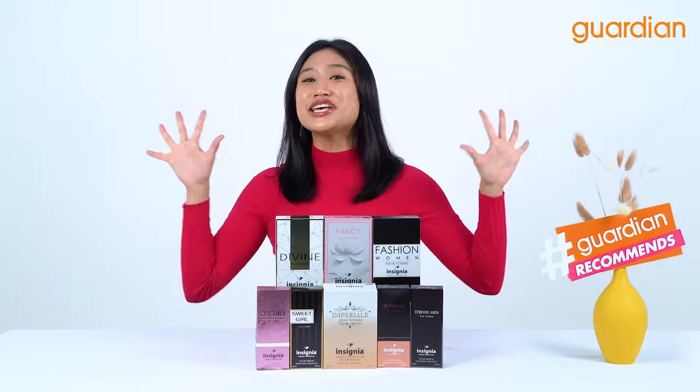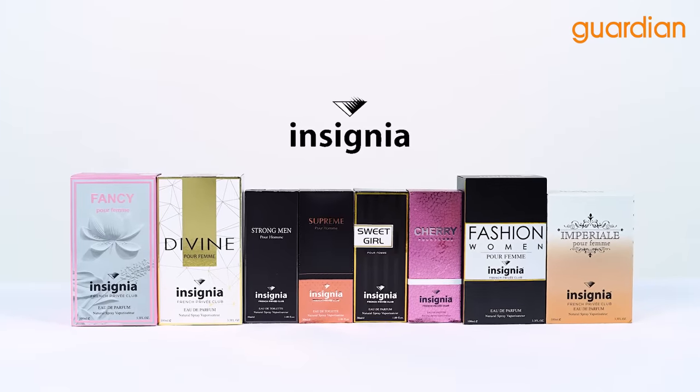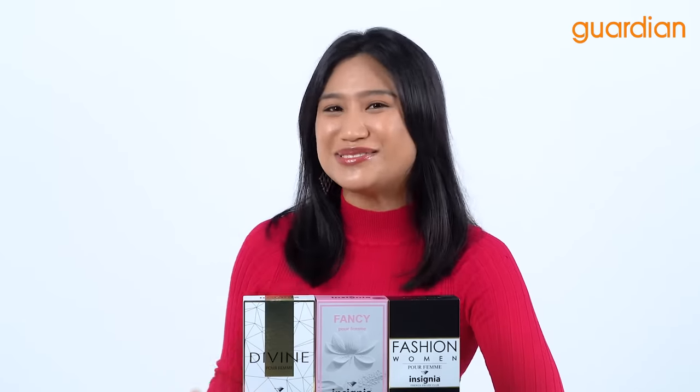Hi guys and welcome back to Guardian Recommends! I'm your host Nazira and today I am excited to introduce Get Your Fave Scent from Insignia. We have six from the women's collection and two from the men's collection. So without further ado, let's get right into it.